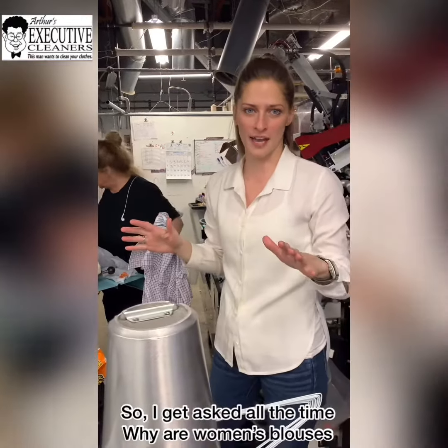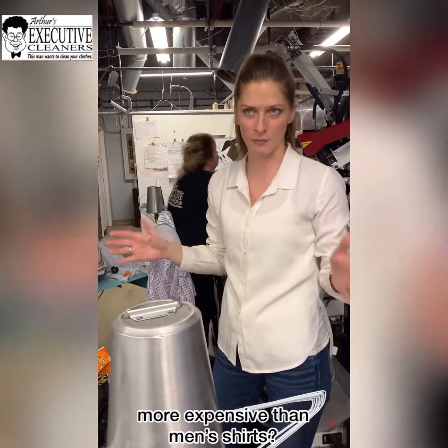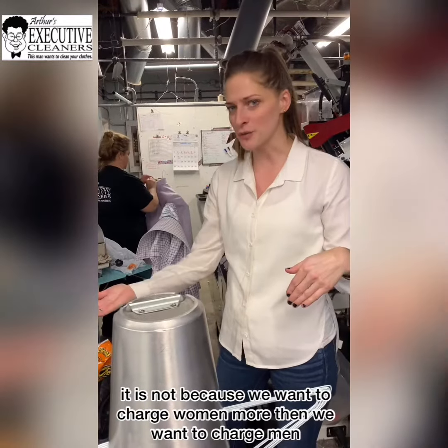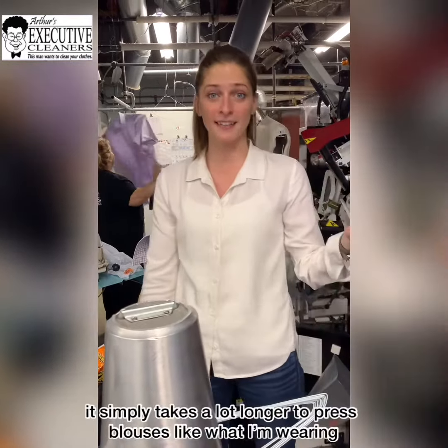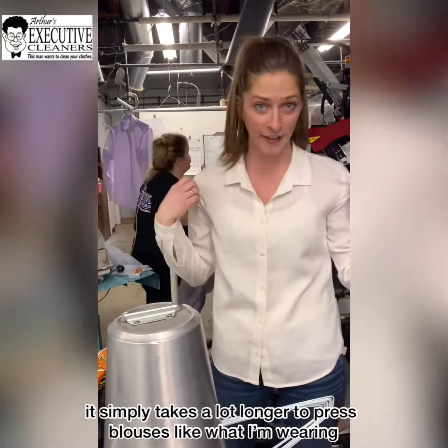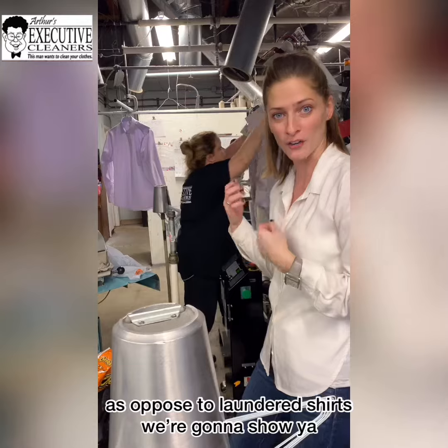So I get asked all the time, why are women's blouses more expensive than men's shirts? It is not because we want to charge women more than we want to charge men. It simply takes a lot longer to press blouses, like what I'm wearing, as opposed to laundered shirts. So we're going to show you.